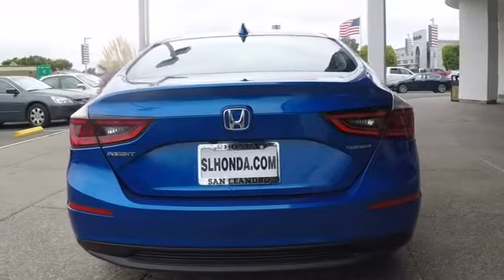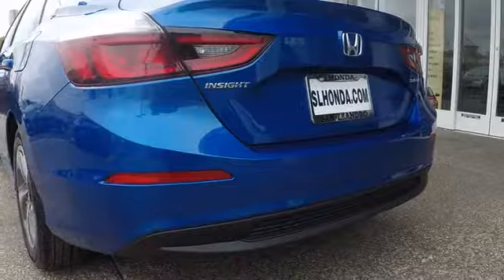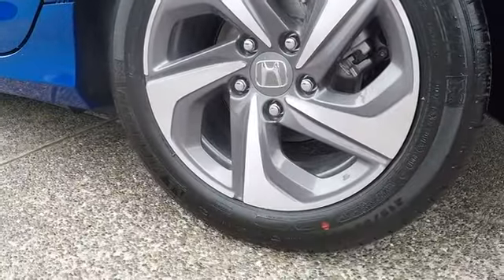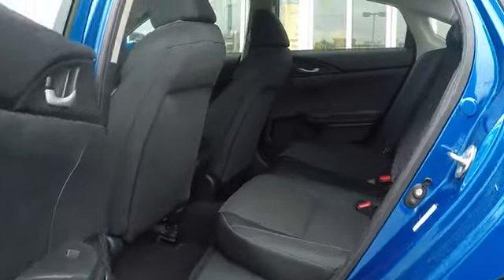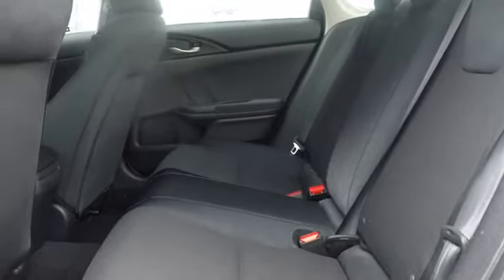Here are some of this vehicle's great options: steering wheel audio controls, stability control, traction control, remote engine start, lane departure warning, keyless entry, anti-lock braking system, backup camera, Bluetooth, adjustable steering wheel, power steering, cruise control, floor mats, aluminum wheels.